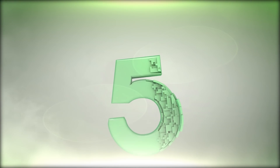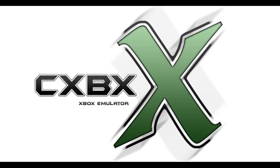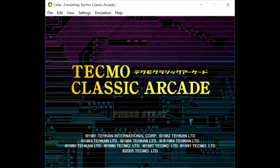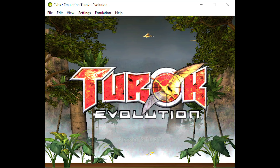Number five: CXBX Reloaded, Original Xbox emulator. Original Xbox emulation has surprisingly been very poor, but earlier this year CXBX Reloaded appeared, showing promise and playing some games partially.